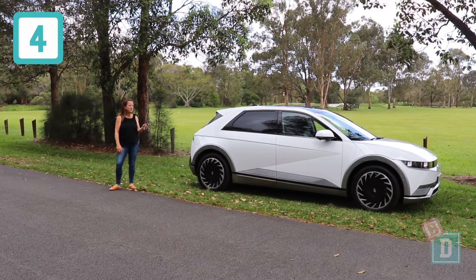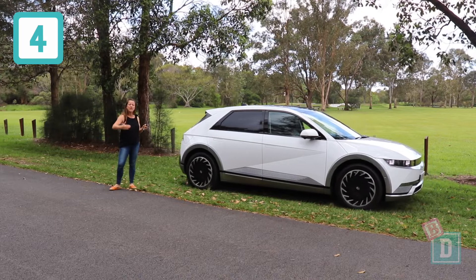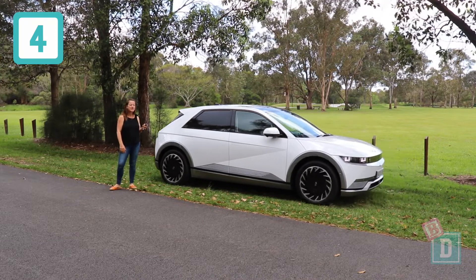Number four is you can drive the IONIQ 5 in and out of car parking spaces just using your key fob, so that you don't have your kids open the doors up into the cars next to you.